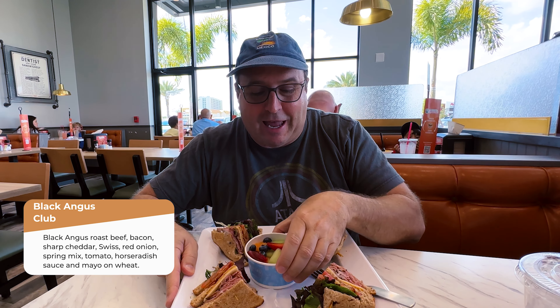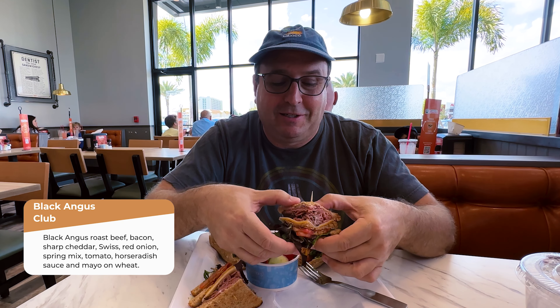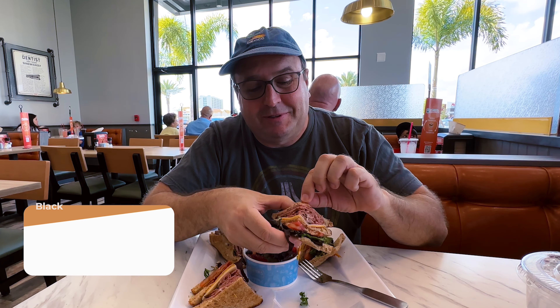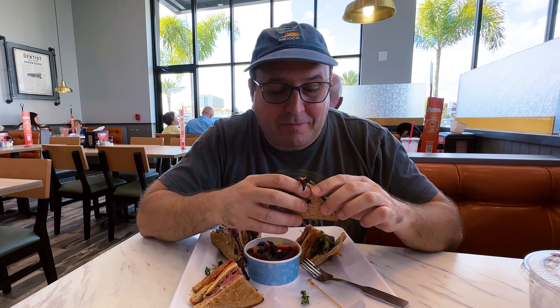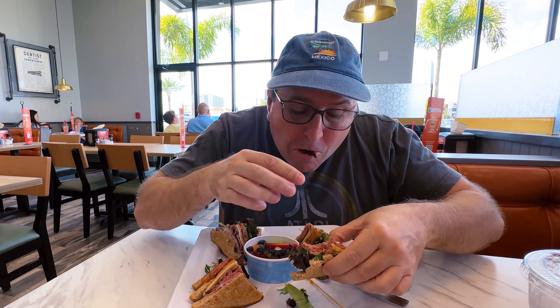Look at this — here are our plates. Let's give it a try. I got the Angus one and I got some fresh fruit on the side. Look at this — awesome. Give it a try.